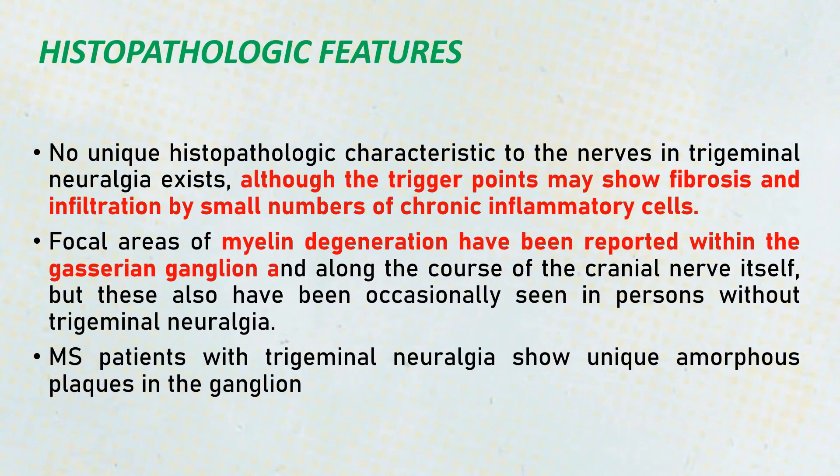Coming to the histopathologic features: as such, there are no specific histopathological features. However, trigger points can show fibrosis or infiltration of a small number of chronic inflammatory cells. Focal areas of myelin degeneration have also been reported within the gasserian ganglion and along the course of the cranial nerve itself.